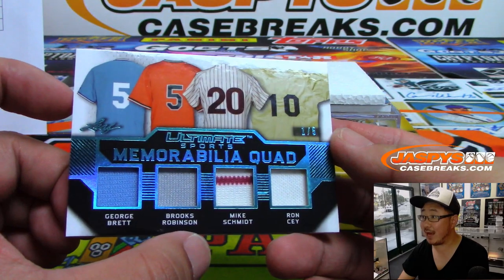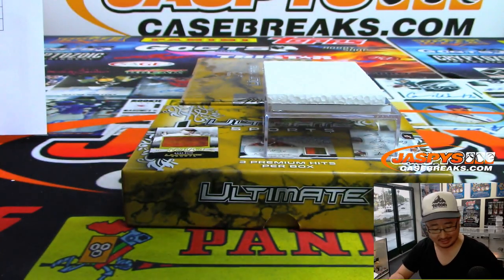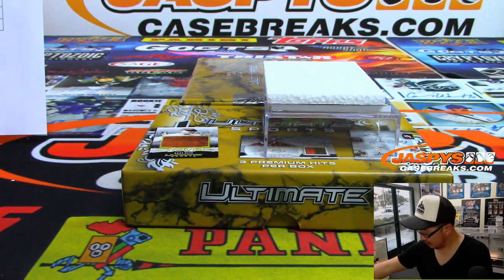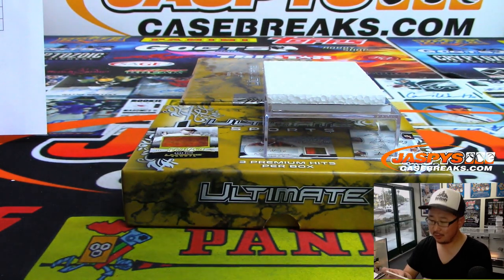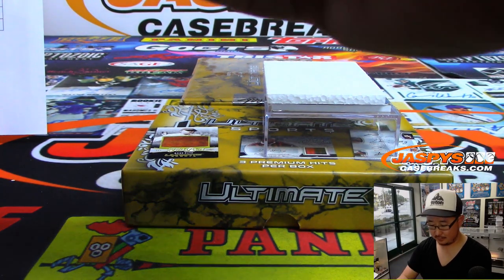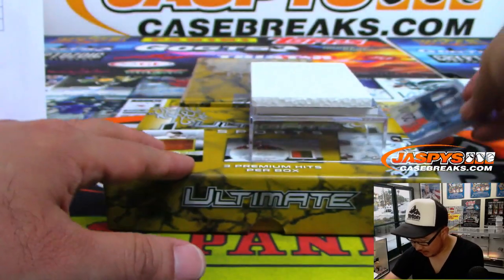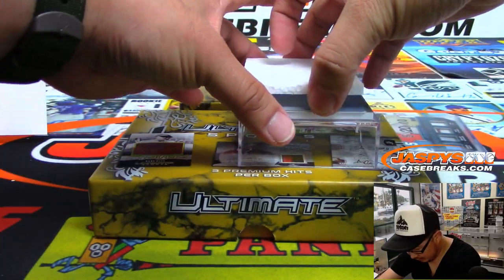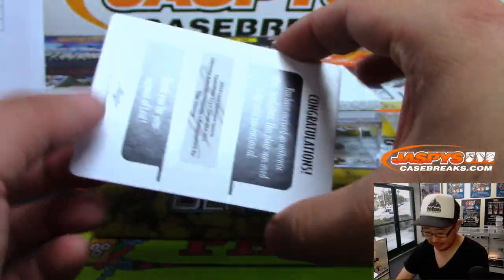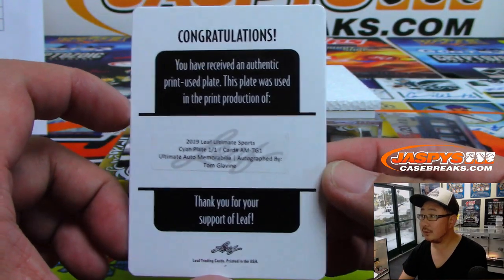We've got one out of five memorabilia quad: George Brett, Brooks Robinson, Mike Schmidt, and Ron Say. These are all third basemen. We'll set that aside for the randomizer. We've got a plate in the middle and it's an autographed Tom Glavine. Nice.